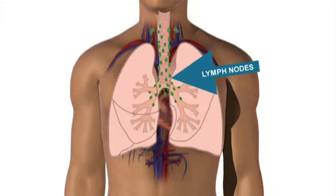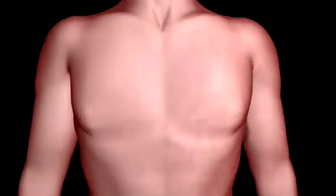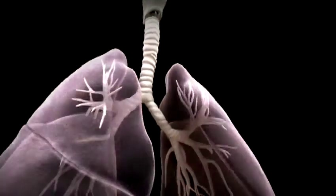The lymph nodes carry fluid and waste products through the lymphatic vessels. Most often, lung cancer is the reason that you need to have part of your lung removed.